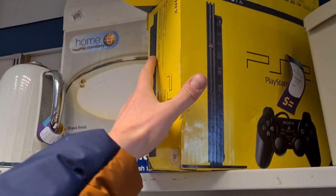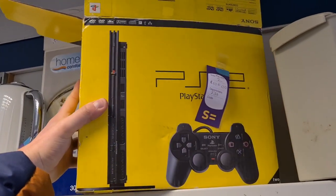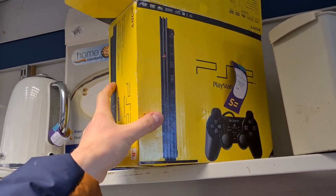It's always great to see a boxed console in the charity shop. Boxed Sony PS2, 100 quid.